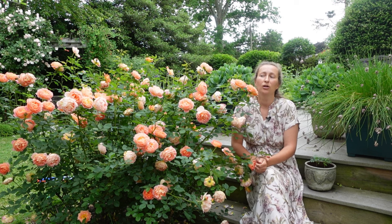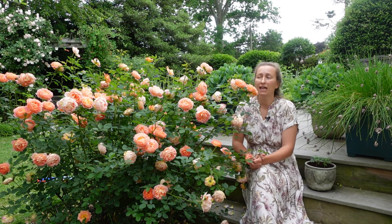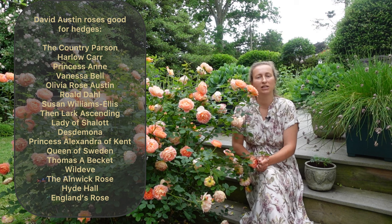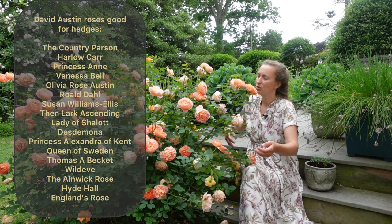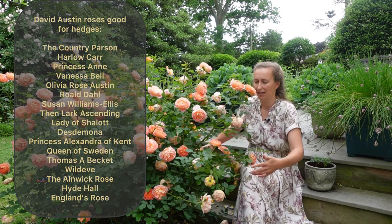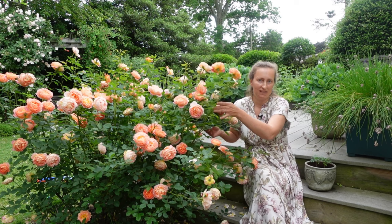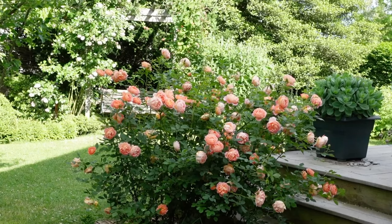The second feature we would demand from roses in a hedge is a tough variety — a survivor rose that will handle tough competition. In a hedge, we are going to plant roses fairly close together, so they won't have all that wonderful space to spread their wings. Each rose will compete with another rose on both sides, so the variety has to be tough and resilient.